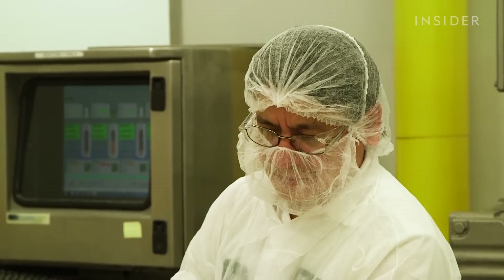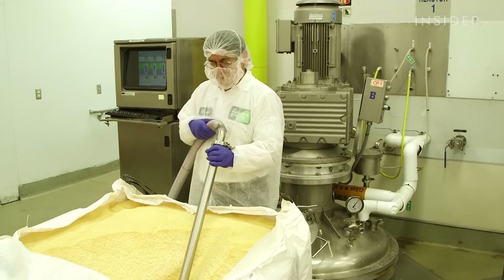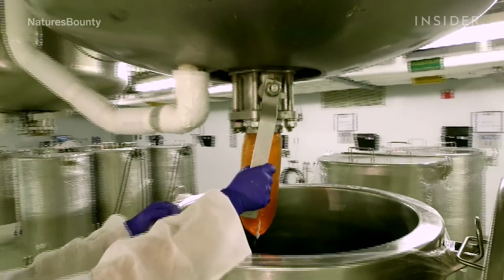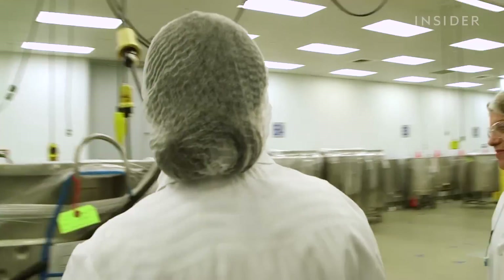Now it's time to make the gelatin. Granulated gelatin is vacuumed from a large tote bag into vessels, where it is mixed with other ingredients. After the gelatin has been cooked, it is dropped into the tanks, where the gelatin and nutrients are mixed together.